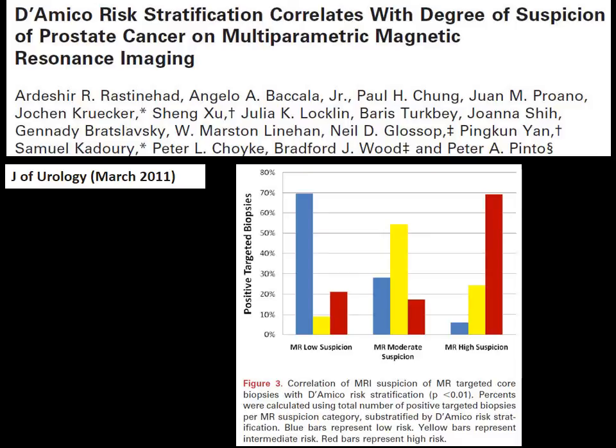This reinforces the idea that an image-based approach to prostate cancer screening does have an impact on how we select patients for care. Taking this one step further: does what we see on multi-parametric MRI correlate with Gleason score or risk stratification? Using the D'Amico risk stratification for low, intermediate, or high-risk prostate cancer, as suspicion increases, the proportion of low-grade disease (blue) decreases. Conversely, as suspicion goes from low to high, the amount of high-grade disease (red) increases — demonstrating a direct association with higher-grade prostate cancer.